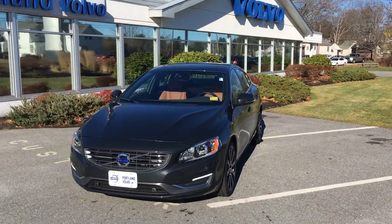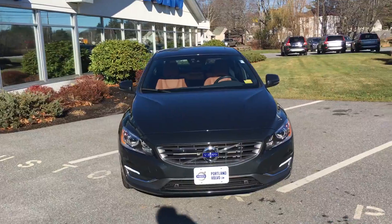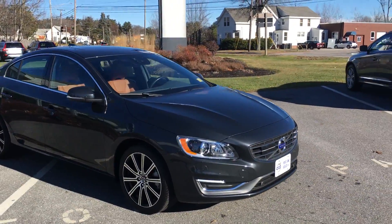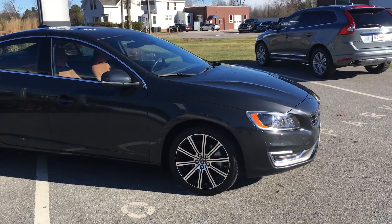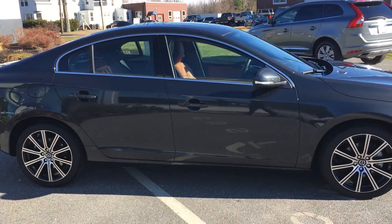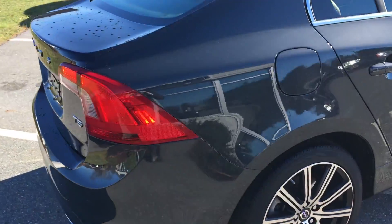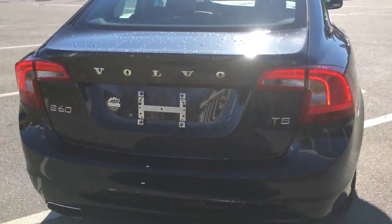Hey guys, Cody over here at Portland Volvo with this fully loaded, packed to the brim 2015.5 Volvo S60. This has got the xenon headlights, the technology package, adaptive cruise control. You can see the beautiful sport rims there and the Seville gray metallic paint. The car is in pristine condition.